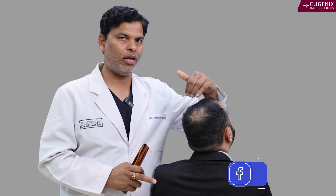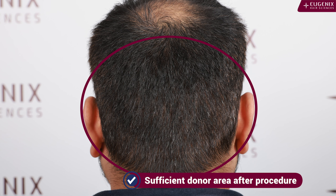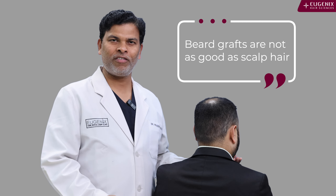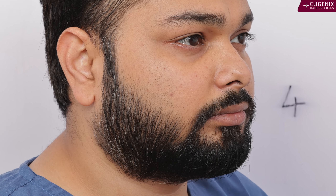If you bend down a bit, Suraj, you can see that he is also potentially going to become grade five, maybe grade six. If you turn around, you can see the donor area after 40 days. With our kind of skill set, I can tell that from this donor we can pull out 4000 more grafts without making it look bad.